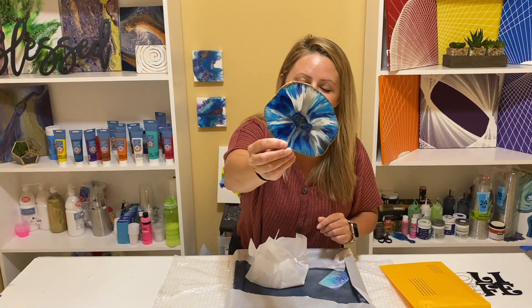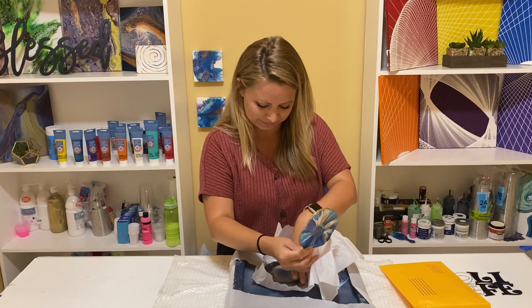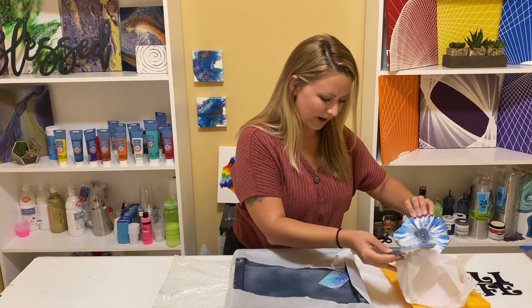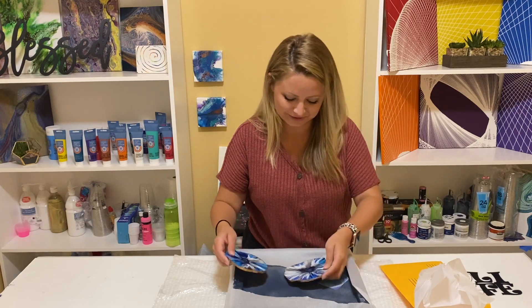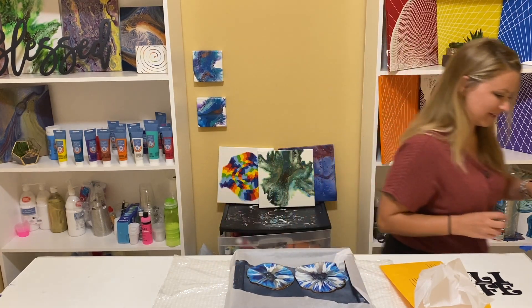Oh my gosh, isn't that cool? There's another matching one in here too. They're so pretty. I'm going to have to bring you guys in for a closeup — this is amazing.